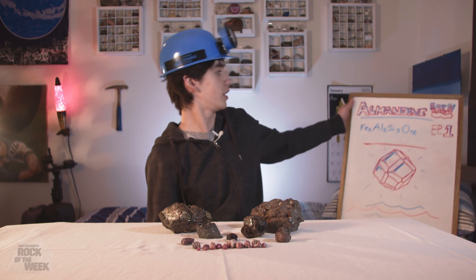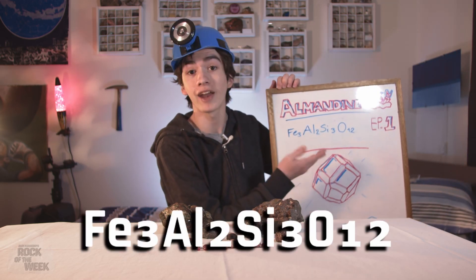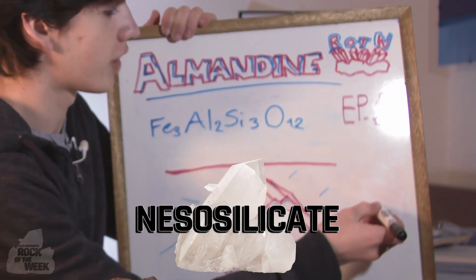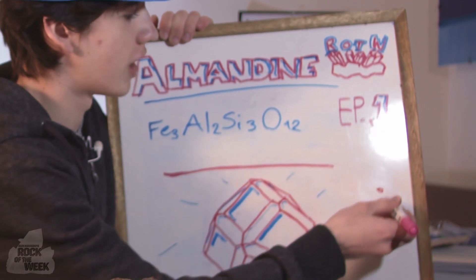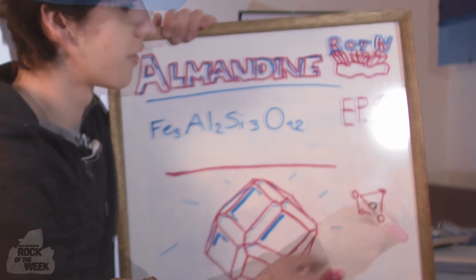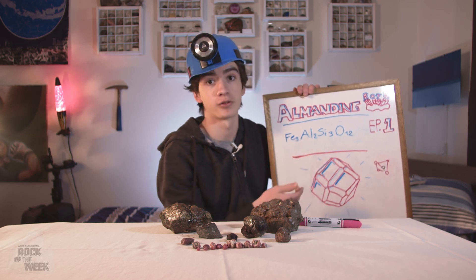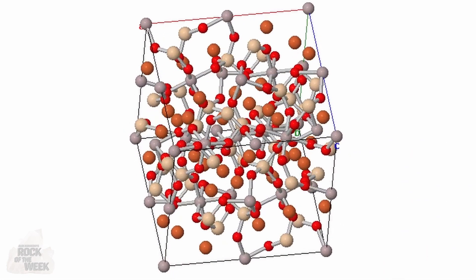Almandine is an iron or ferrous aluminum silicate — here is the formula for any nerds watching, and here it is for the people who can't read my handwriting. It's a silicate, specifically a mesosilicate, which happens when you have a silicon atom surrounded by four oxygen atoms in a tetrahedron, which is basically a triangle-based pyramid. And then you have the iron and aluminum scattered throughout, which creates a big cubic crystal.